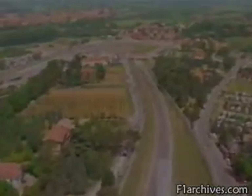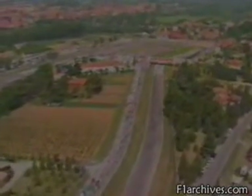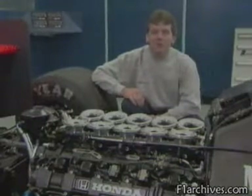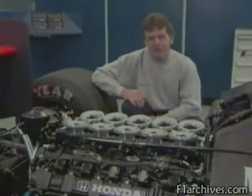Imola is a power circuit, where all-out speed really matters, as Jonathan Palmer explains. Racing cars are expected to accelerate quickly to a high top speed, a quality that's of particular importance at Imola, with its slow chicanes and long straights.